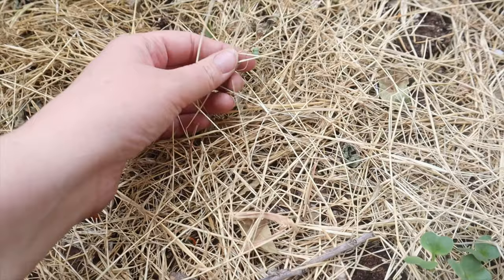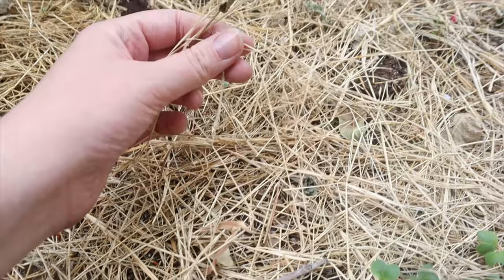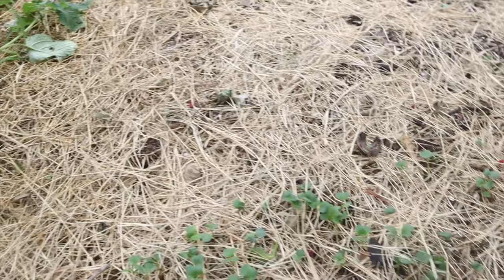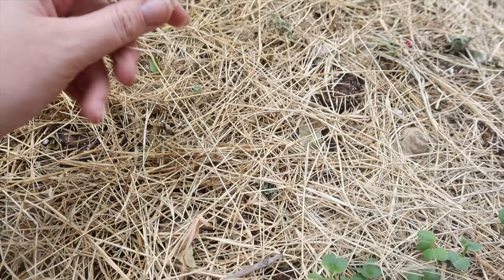This mulch is called Bermuda straw — it's a grass dried into a hay, and we actually use it in our nesting boxes for the chickens. It costs about 13 dollars for a big 50-pound bale, so we always have plenty of it on our little homestead. I mulch with this because it breaks down faster than regular mulch, so it helps keep your soil moist, and as it breaks down it provides little micronutrients back into the soil, which is really healthy for your plants.